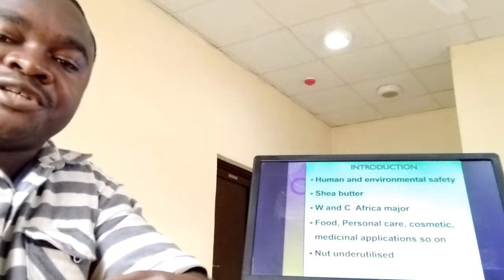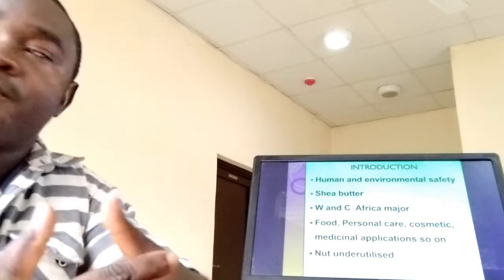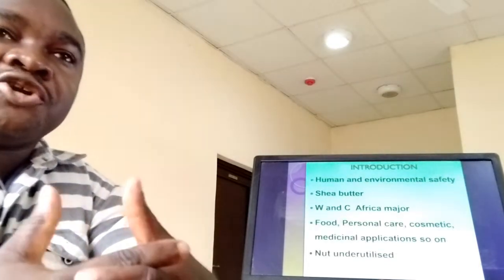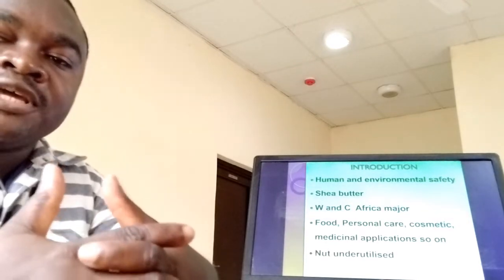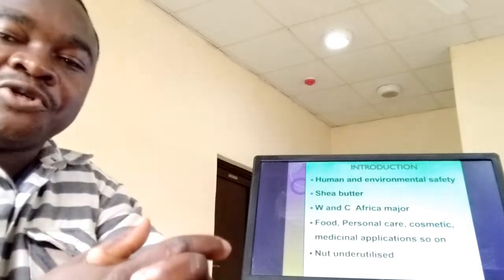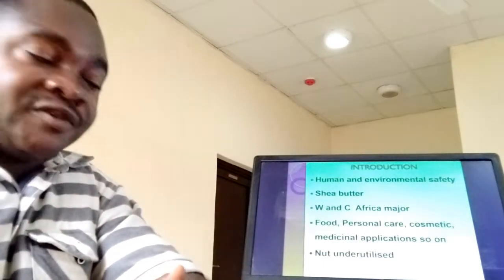Shea Butter is mainly produced from Western and Central Africa. And the problem is that, in as much as the Shea Butter is really good, the Shea nut which we use in the production of Shea Butter is grossly under-maximized. It is for this reason that we wish to draw people's attention for the purpose of enhancing the production of Shea Butter.